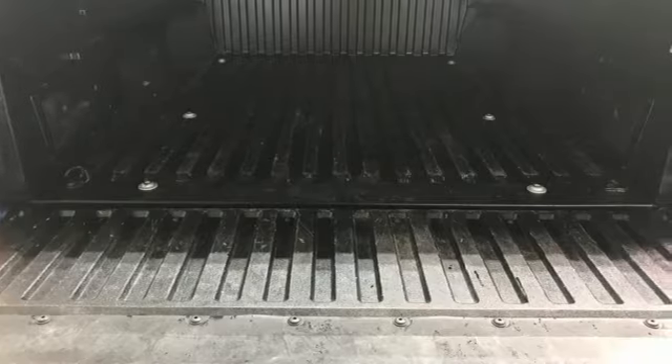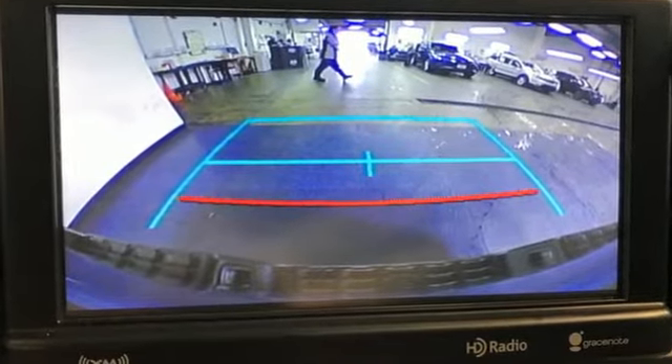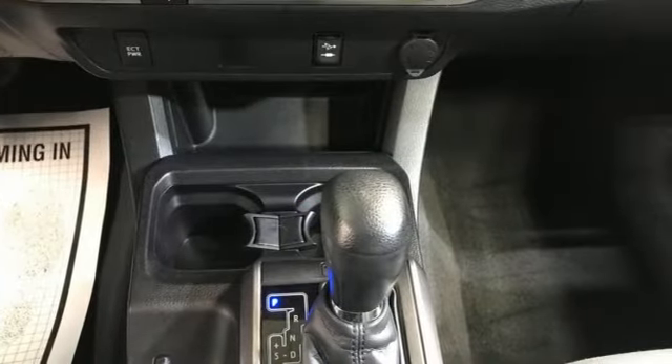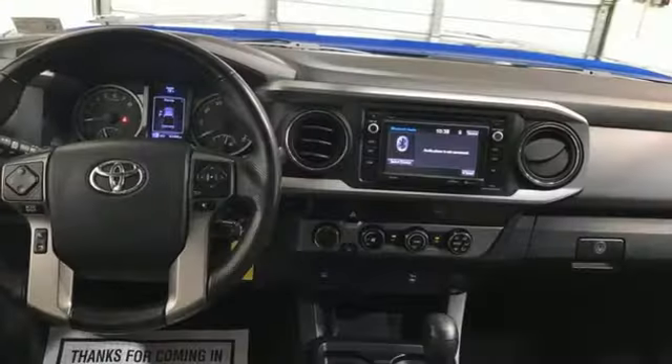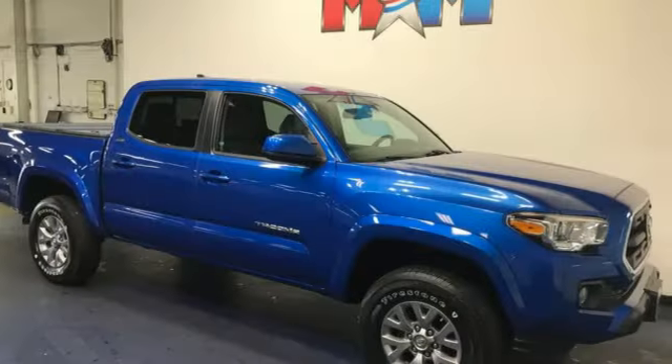Manual transmission, four-wheel drive, TRD aluminum wheels, integrated navigation system, Entune, air conditioning, front tow hooks, electronic shift on the fly, auto-dimming rear view mirror, and V6 engine.